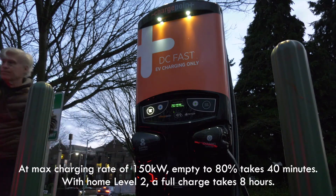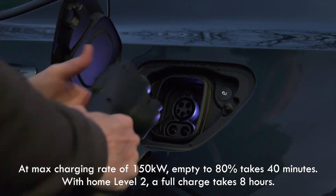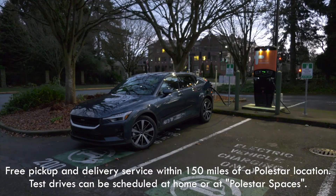Polestar has just announced a charging alliance with Chargepoint. This EV is well worth checking out. Polestar spaces, where the cars can be seen, are just now popping up throughout the US — Seattle will get one in the spring of 2021.